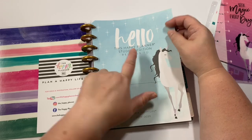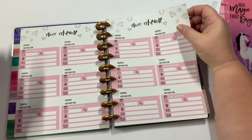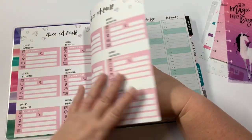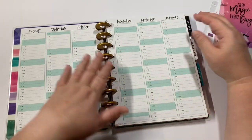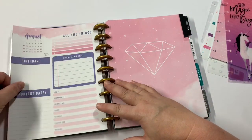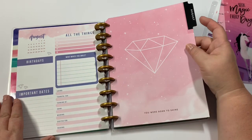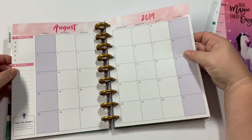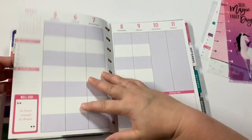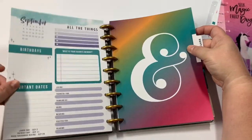It does say 'student' right here, but so what? There's a class schedule — if you're not a student, I'm not a student but I'm going to use this. I'm going to easily just tape these down. It's perfect. You've got all the months so you can pre-plan — how awesome is that? And then all the things: birthdays and so on. It's just a regular planner. You've got your monthly page and then your weeklies, and that's really all that pertains to being a student.